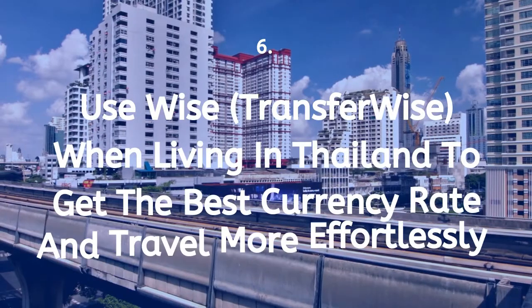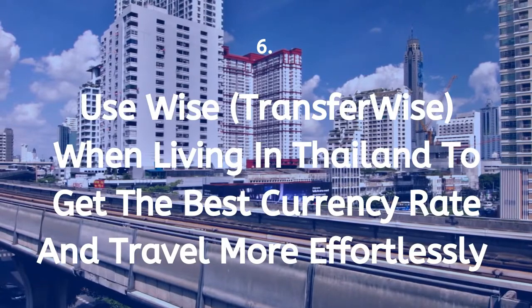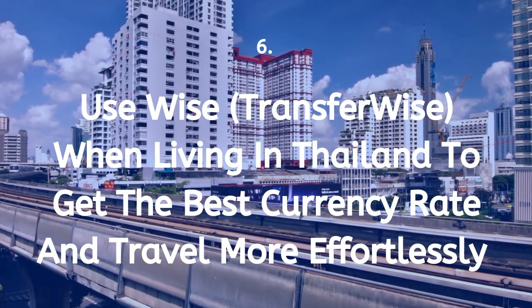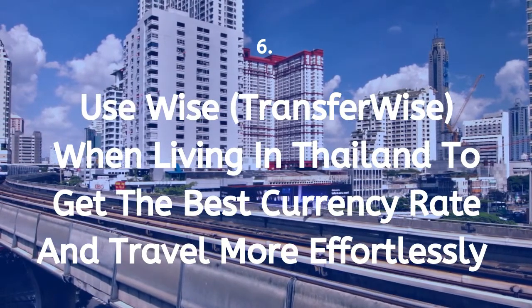Tip 6: Use WISE, also known as TransferWISE, when living in Thailand to get the best currency rate and travel much cheaper in Asia. The link for WISE has been added in the description below for more information.